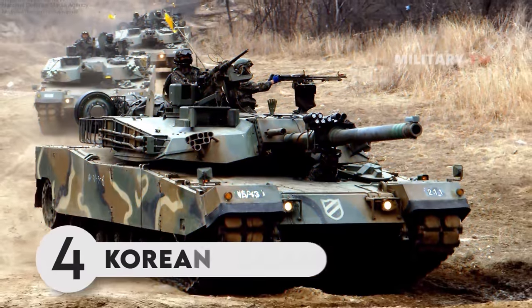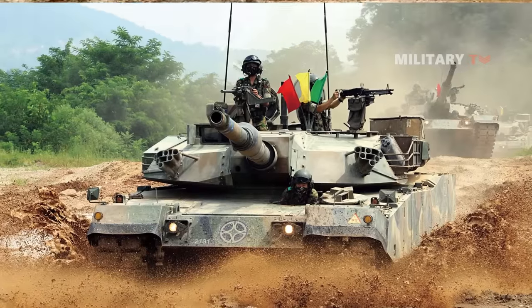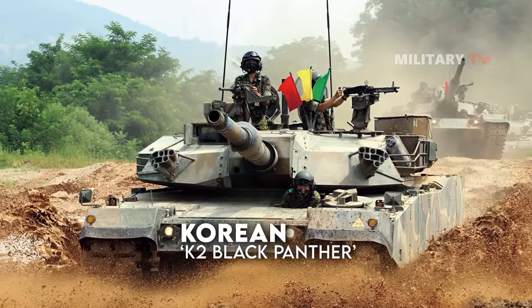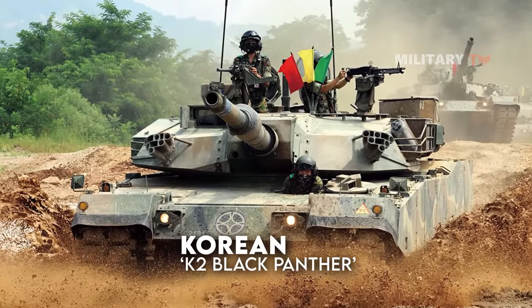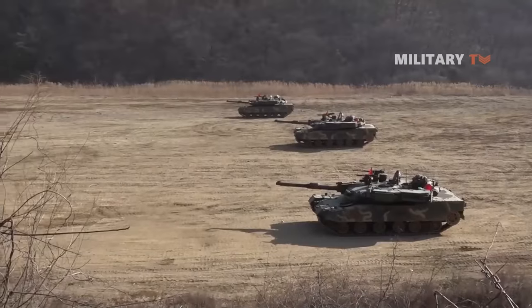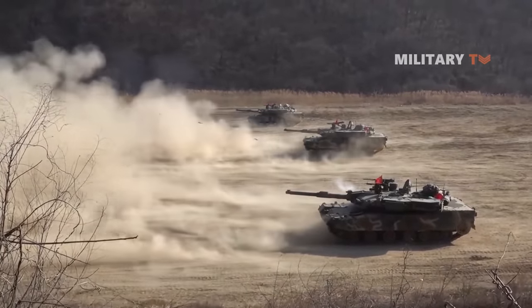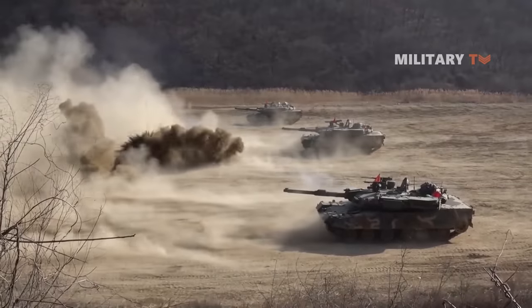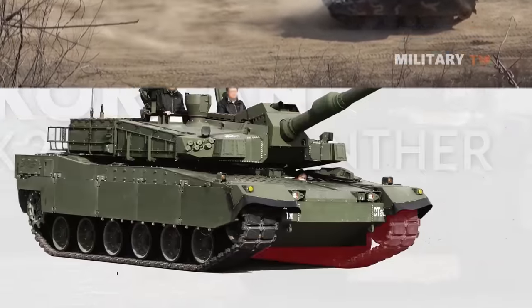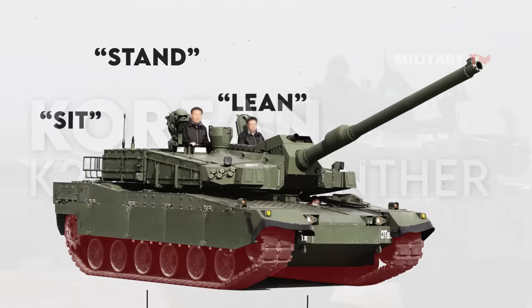Number 4. Korean K2 Black Panther. The K2 Black Panther, based on its name and characteristics, is a tank that will cause enemies to shake in horror. It is built with innovations in hydropneumatic suspension and amphibious technology. The K2 Black Panther's design allows each bogey wheel to be moved individually, allowing the tank to sit, stand, lean, or kneel in any direction.